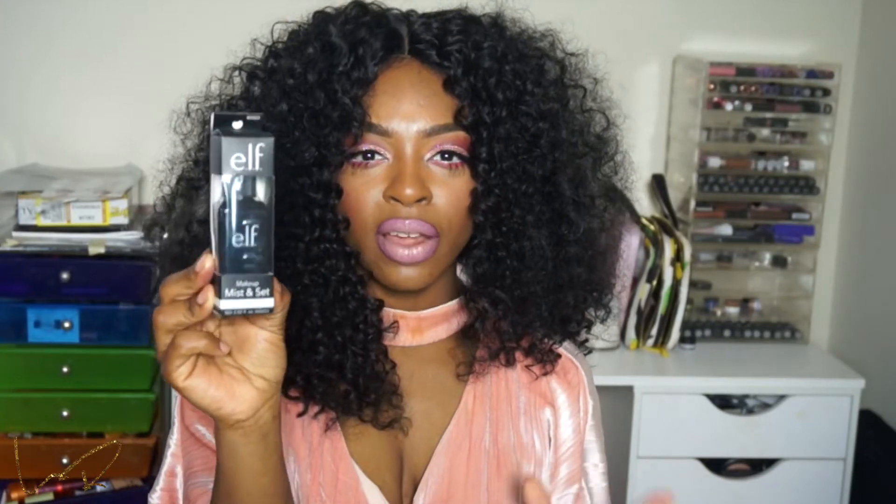Next, I just picked up a makeup mist and set. I used to use this when I first started doing makeup. I do plan on doing more fully drugstore looks and a one-brand tutorial, so I wanted to pick this up and see how I like it — see if they've reformulated it or get re-acquainted with it. I don't really remember how it performed; I know it wasn't a bad setting spray.